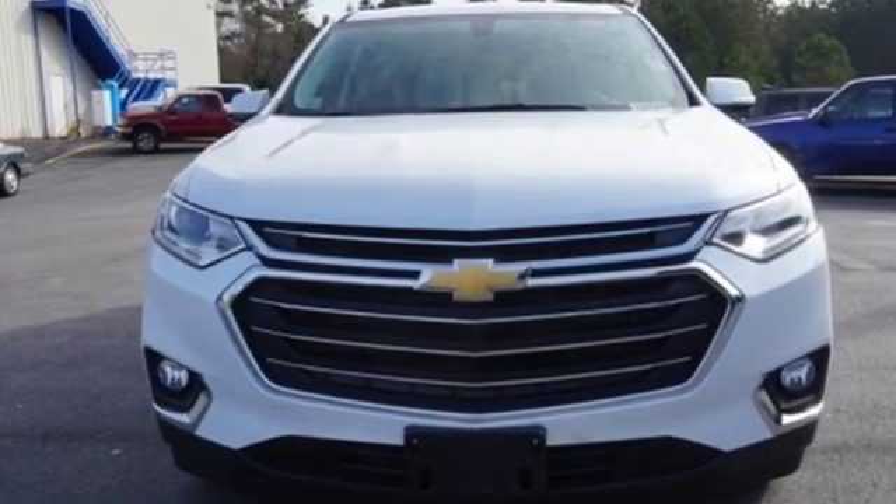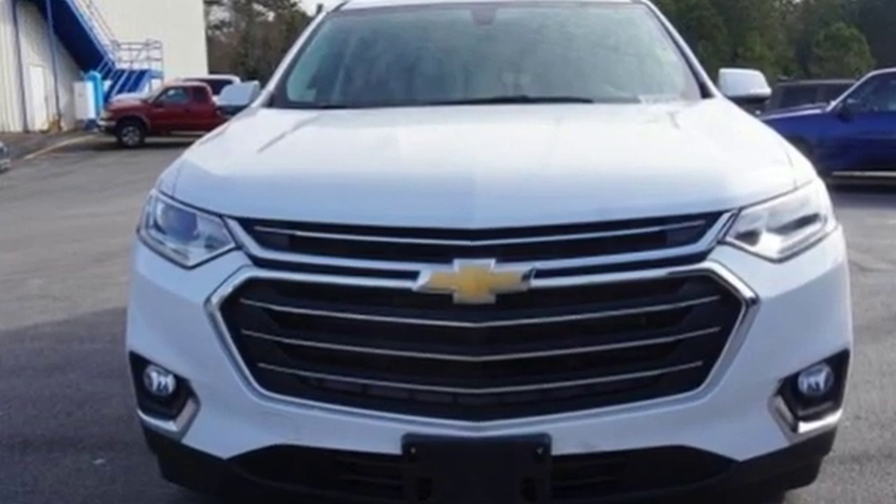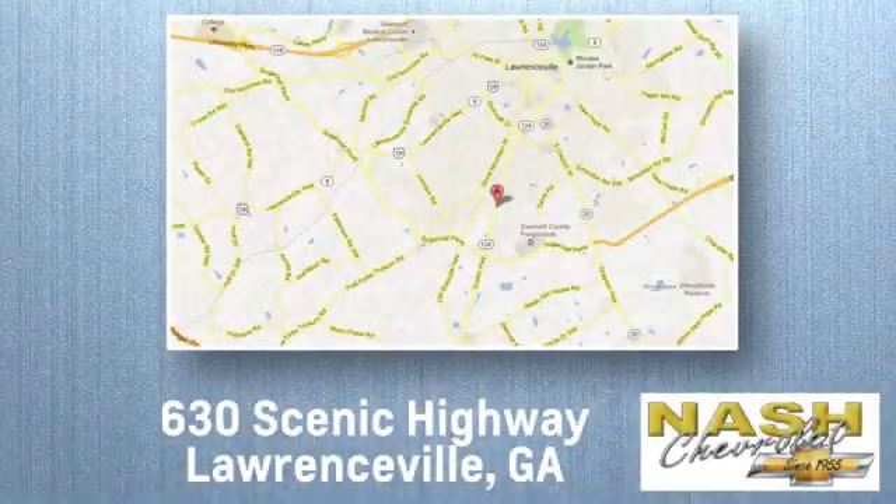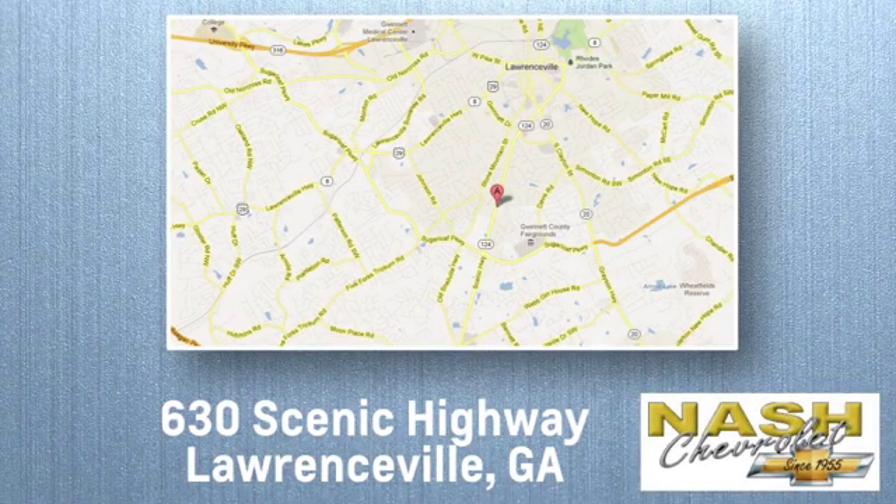Chevy, 100 years of icons. Hurry in today for a test drive. At Nash Chevrolet, customer satisfaction is crucial to our success. We're conveniently located at 630 Scenic Highway in Lawrenceville, Georgia.